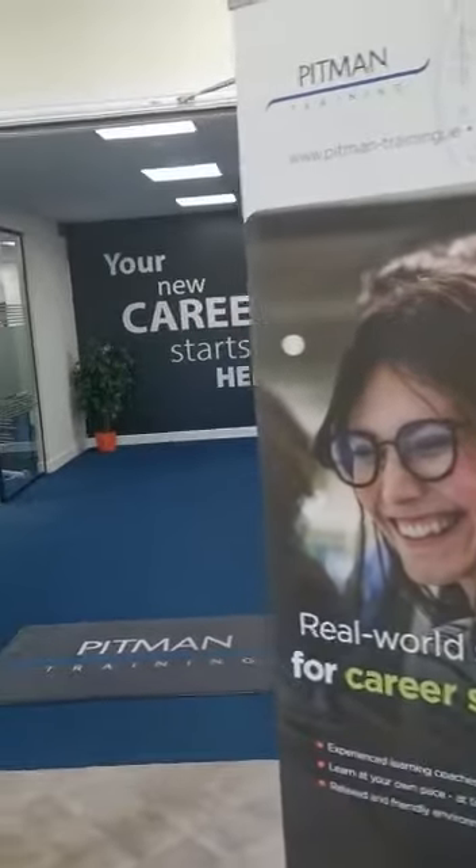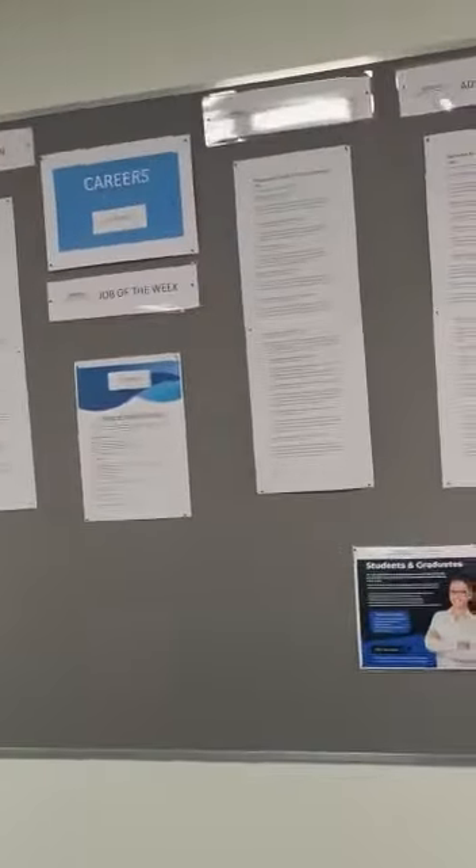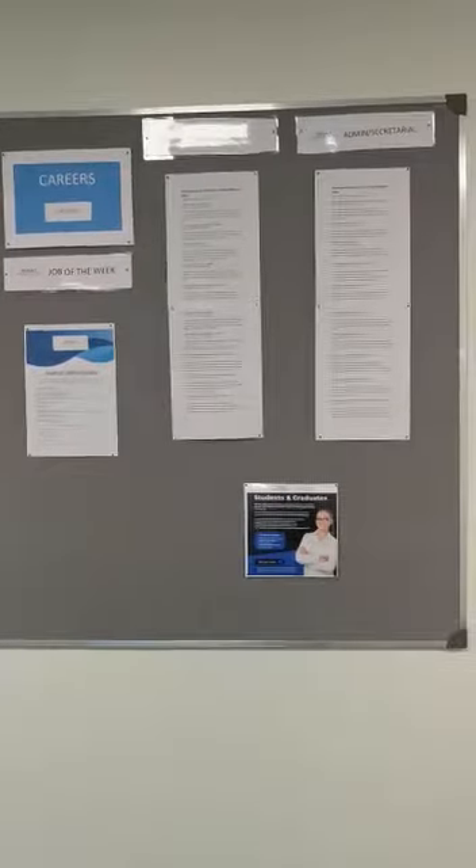As you come in our entrance here, you will see on the right hand side our careers board. We update this weekly for all of our students.